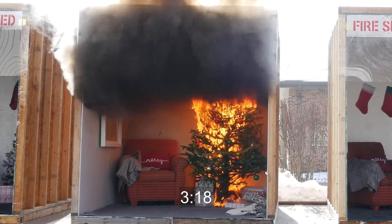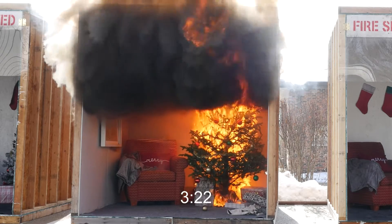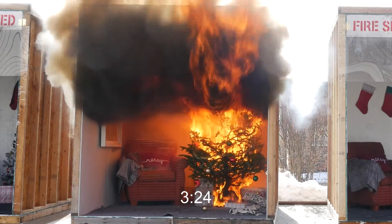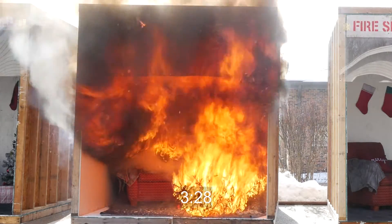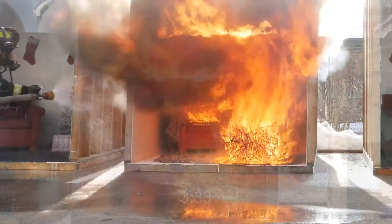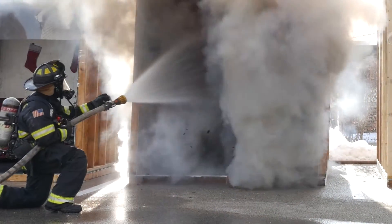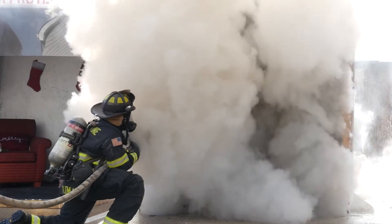At about three and a half minutes, flashover occurs. Everything in the room ignites and erupts into flames. The temperature is now well over 1,500 degrees. Hopefully, the occupants had an escape plan and were able to safely evacuate. When firefighters arrive, they attack the flames with high-pressure fire hoses as dense smoke churns out of the structure.